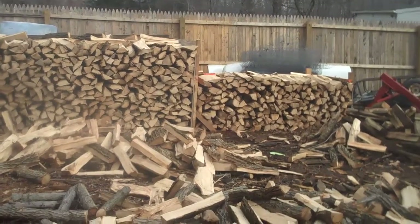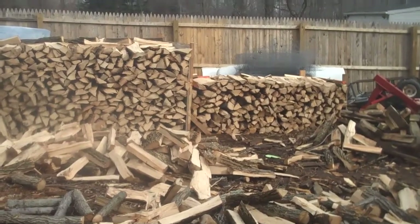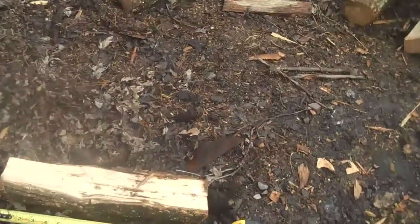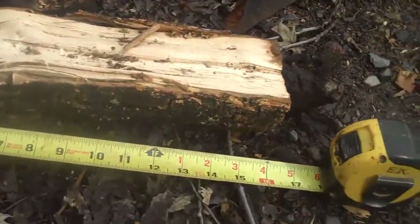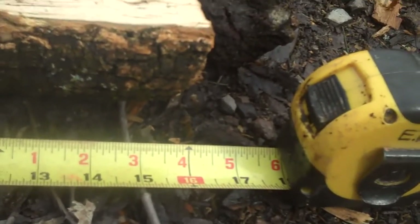We're at the site of Chris Orser Landscaping and today we're going to talk about just one of the services that we offer, which is firewood delivery. Pan down here — you can see every piece of wood is cut to a length of 16 inches so it could easily fit into your fireplace.